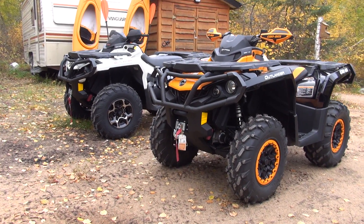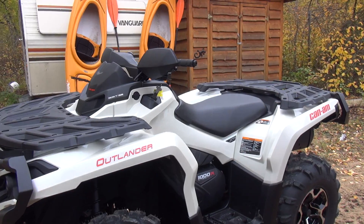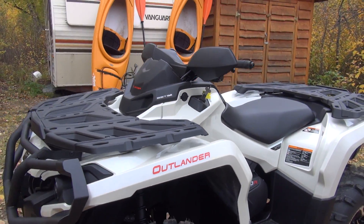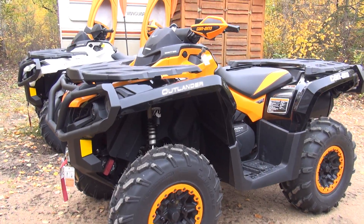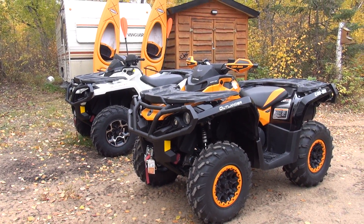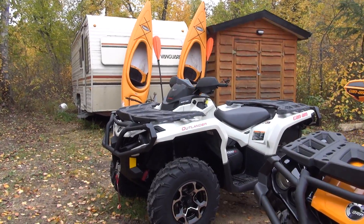Hey guys, now that the 2016s are hitting the dealers, and as you may or may not know, they come with a new 1000R motor, up 7 horsepower over previous 1000 motors. I just wanted to do a quick video to see how noticeable that 7 horsepower is. So we've got a 2015 Outlander XT-P and a 2016 Outlander XT with the R motor.